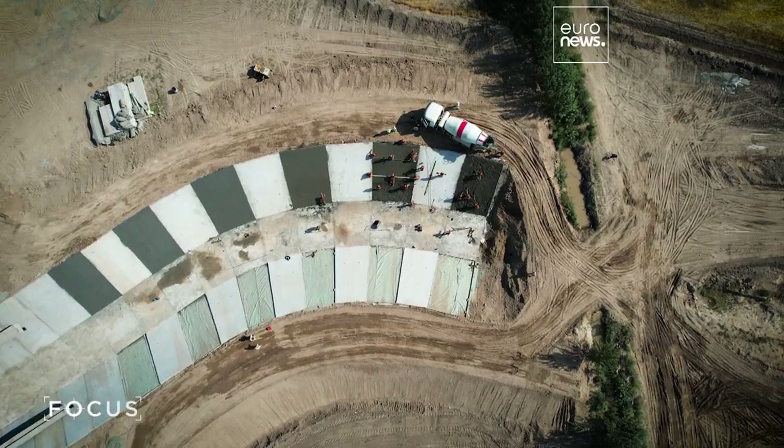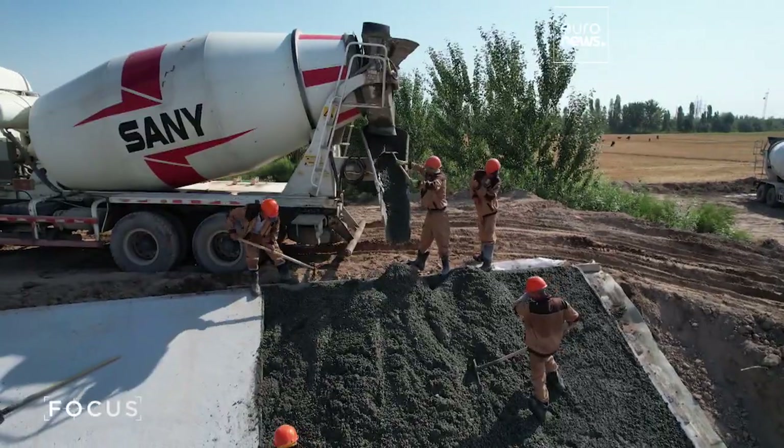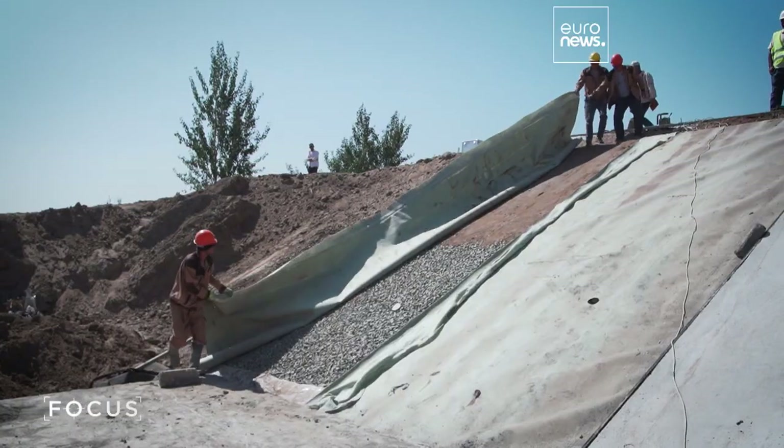To reduce water losses, the bottom as well as the banks of the 70-kilometer-long Bustan Canal were concreted. Concrete was placed on geomembrane, a special material that helps minimize water seepage.